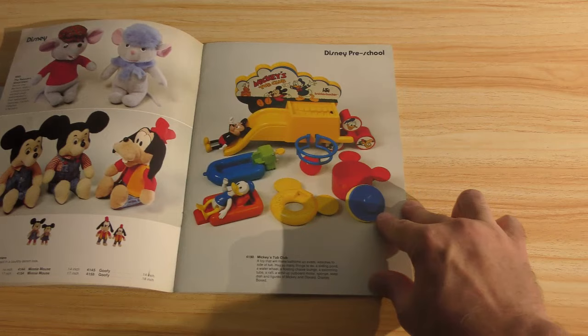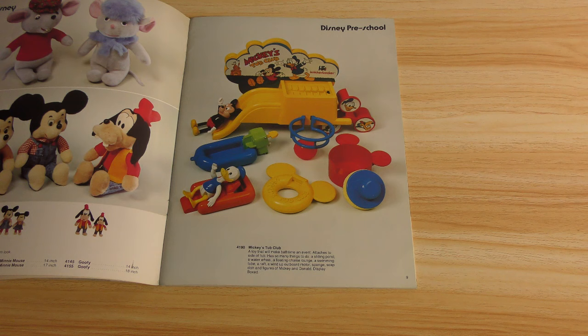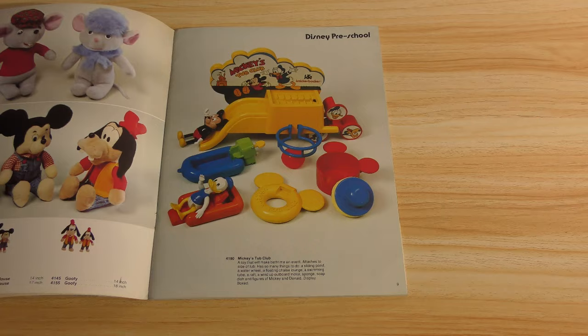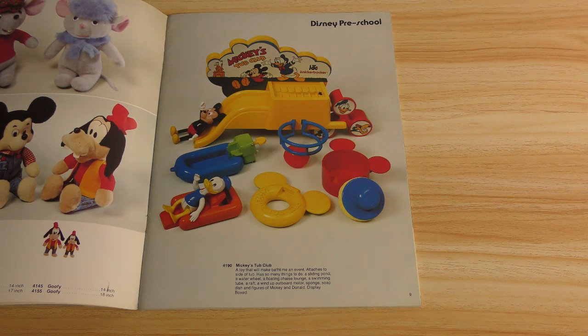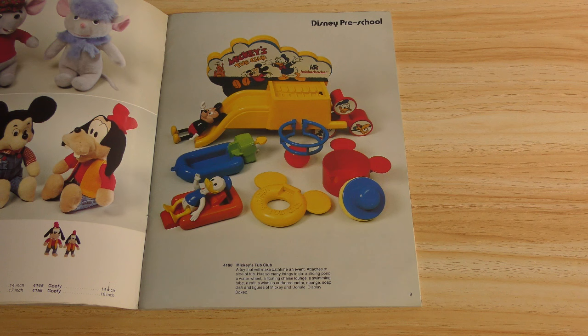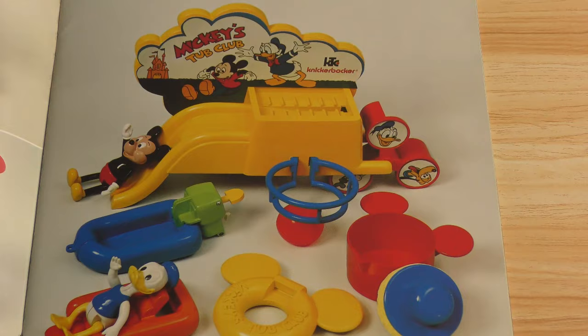Mickey's Tub Club — now that looks cool. It looks like a kind of a riverboat with a slide and some rubberized figures. It includes a sliding pond, a water raft, a water wheel, a floating chaise lounge, swimming tube, outboard motor, sponge, soap dish, and figures of Mickey and Donald. So are they just articulated? Four points of articulation? That's neat.